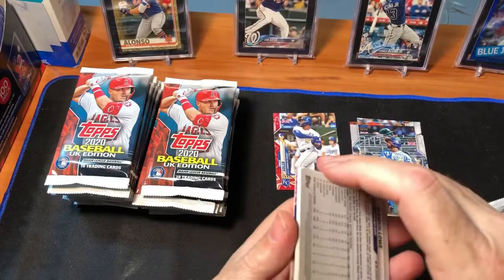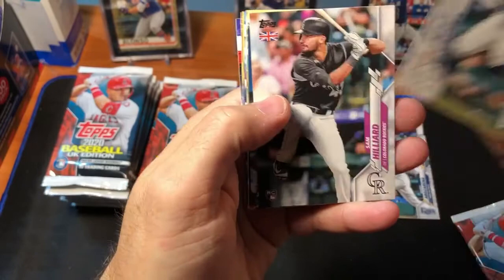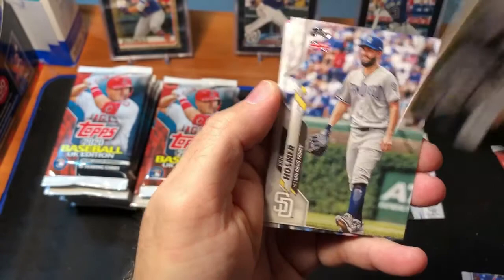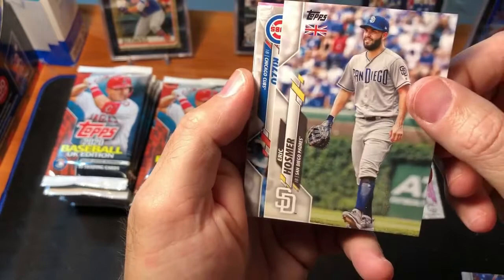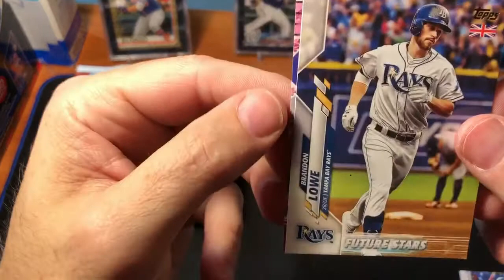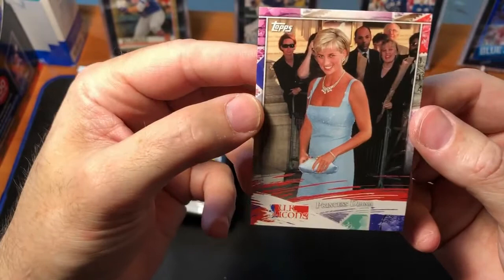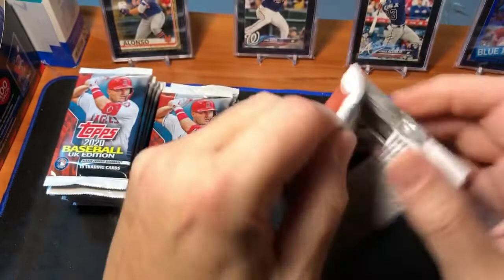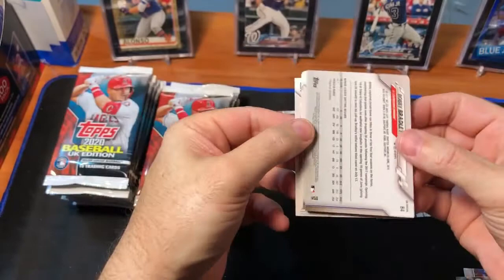We're going to hopefully see quite a few of these English icon inserts. There's Miggy Cabrera, Sam Hilliard rookie, Xander Bogaerts, Carlos Correa, Nolan Arenado — they're all pretty much the same images, though there might be a couple of different ones from the main set. Anthony Rizzo. And there's our first UK Icons card of Princess Diana. I remember when I was a kid, I watched the Royal Wedding of Princess Diana and Prince Charles. Prince Charles just turned 72, which is unbelievable.